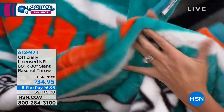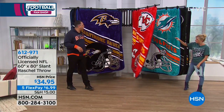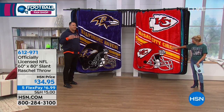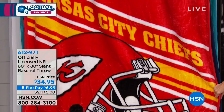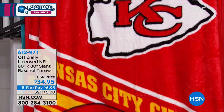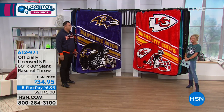You've seen those throws out there in other stores — they're much smaller and more expensive than what we're offering right here. Just when you think about 60 by 80 inches, it's a really gigantic size to have the logos and the team names. You're seeing the word slant — that's the direction of the team name, the angles. That's the difference this year and the change for this.